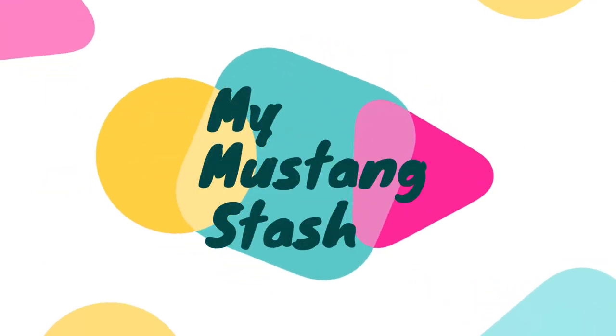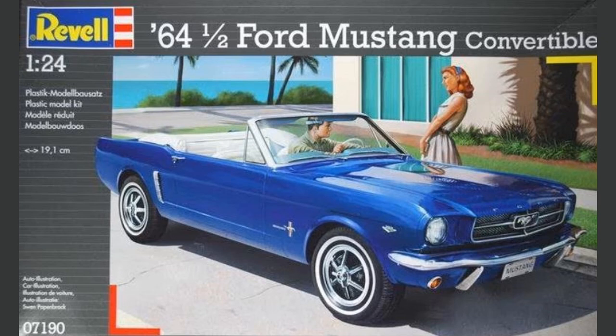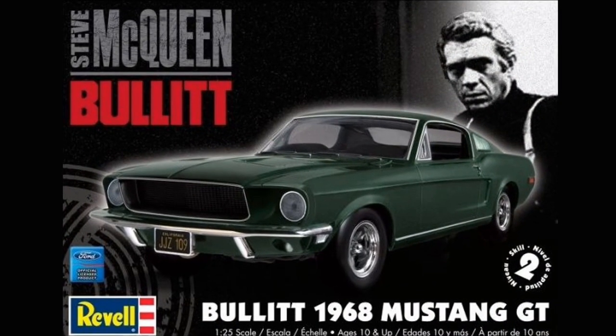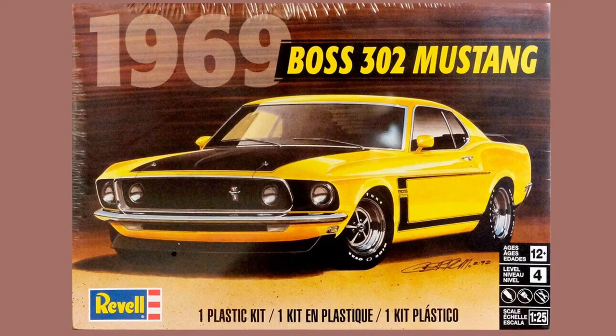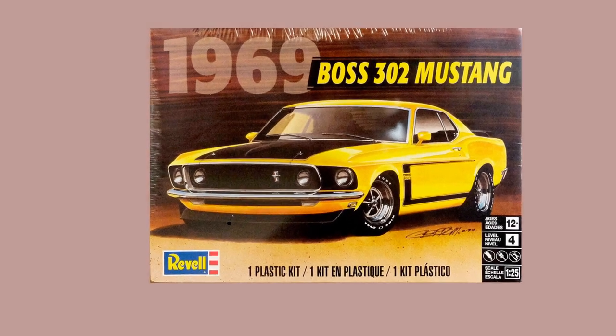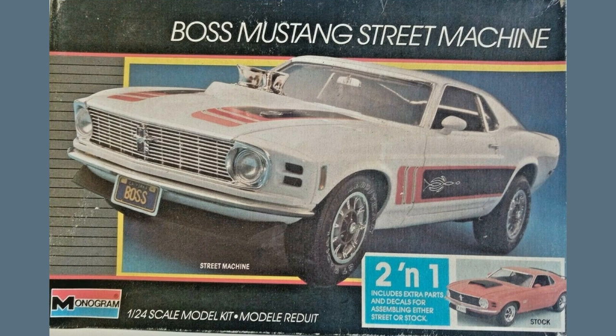Now let me show you my Mustang stash. These are the Mustang model kits that I have today in my stash waiting to be built. A 64 and a half Ford Mustang convertible from Revell, number 07190, in 1/24th scale. The 1968 Mustang GT from Steve McQueen in the movie Bullitt, and the kit is from Revell, number 85-4233, in 1/25th scale. This 1969 Mustang from Revell, number 4313, in 1/25th scale. A 1970 Boss Mustang that can be built either stock or street machine, from Monogram, number 2728, in 1/24th scale.